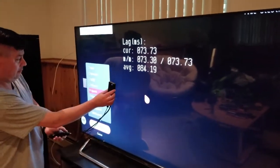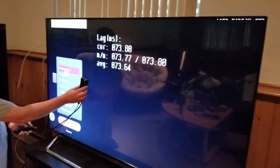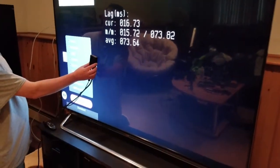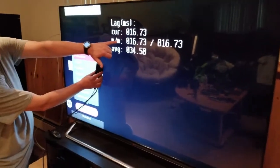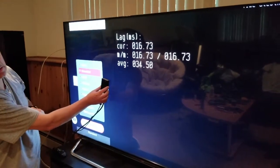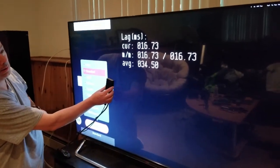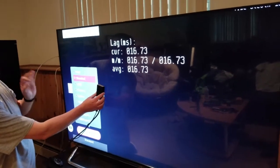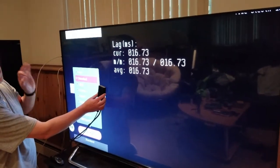We take it out of game mode and put it in standard mode on this TV, and the lag drops to 16 milliseconds. So everybody's telling everybody to put everything in game mode — this is actually proving that is not always the case.